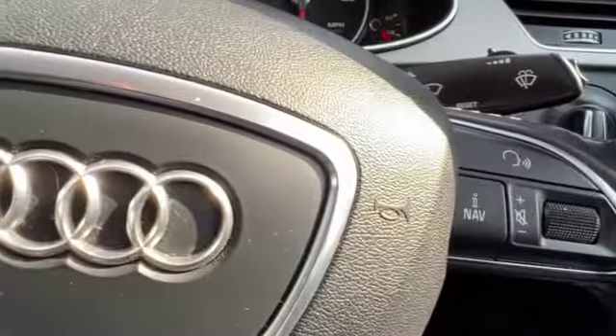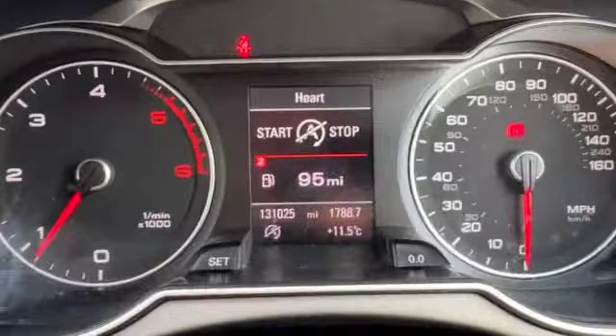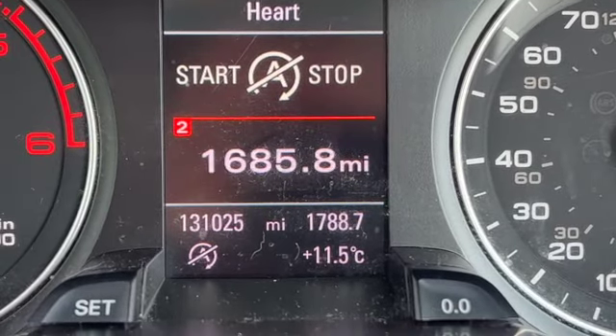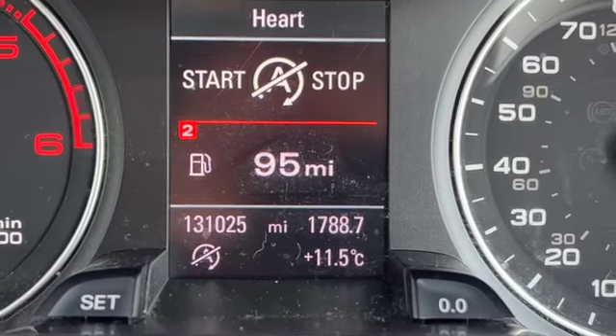We've got auto headlights and all our fog lamp switches. We've got our controls for the multifunction steering wheel, and also for your media systems as well as cruise control just down there. Both sets of keys, and there's your dashboard. As I zoom in you can see the bottom left-hand corner showing the mileage of 131,025 miles.